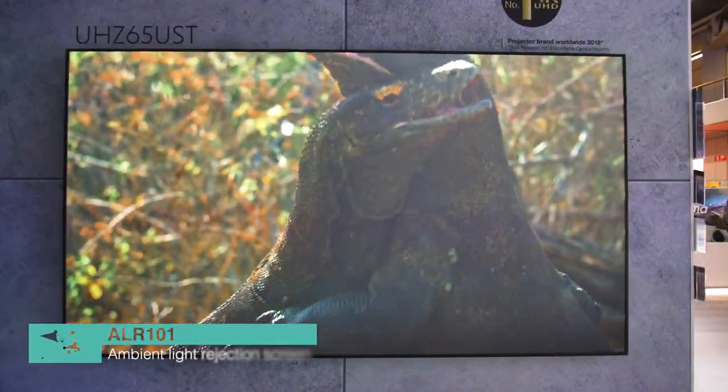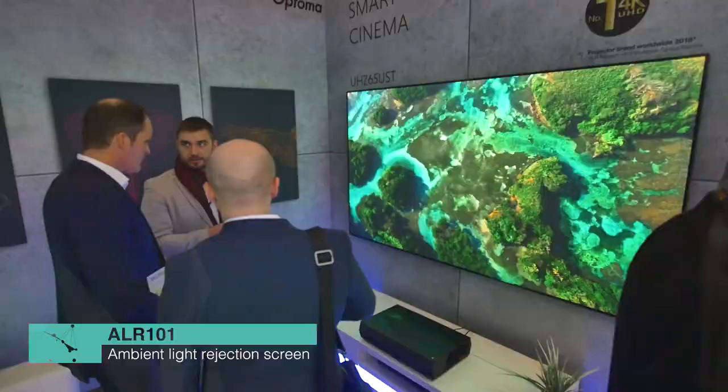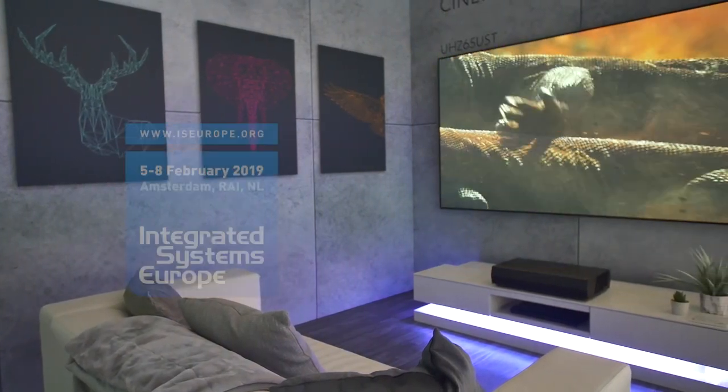Today we're also showcasing the ALR101, which is our ambient light resistance screen, and that is designed to give you basically a better light output from the standard. So you can see it looks like a TV — the real version will be even brighter than that.